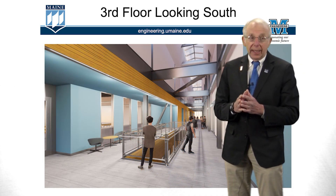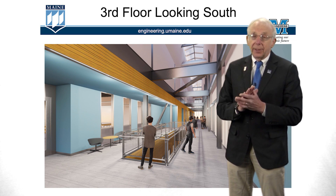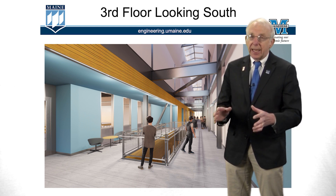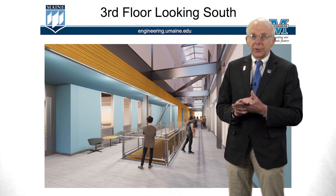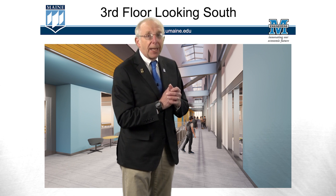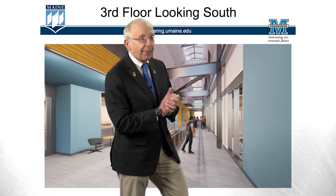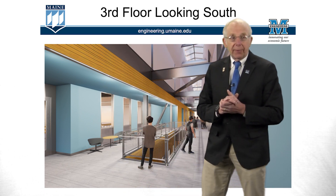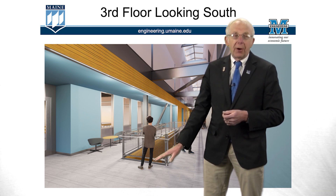Now let's take a look up on the third floor. Looking down Main Street on the third floor, you can see a skylight that runs the length of the building, letting lots of natural light in — it's going to be a bright, warm, inviting space. We have windows that look out into the surrounding classrooms and labs. On one side we have our biomedical engineering teaching laboratories, and on the other side we have our biomedical engineering research labs. There's also an opening in the floor so natural light from the skylights penetrates all the way down into the building.